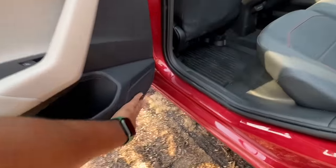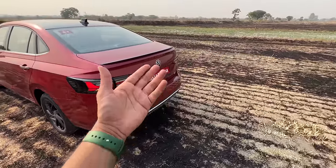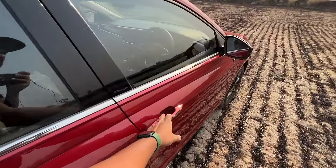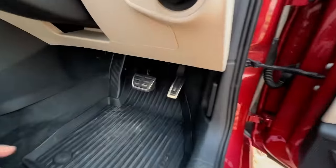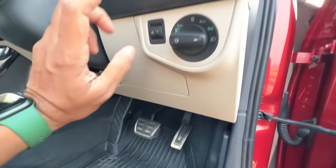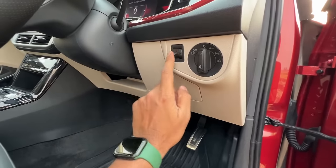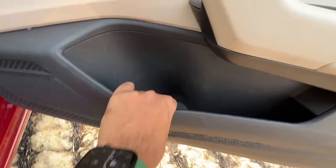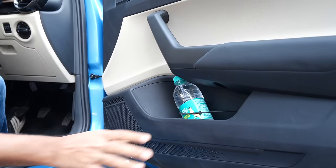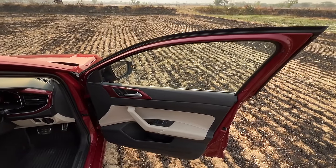These are the speakers — it gets an eight-speaker system which is standard from the base trim, meaning even the lower variant gives you good bang for your buck. Getting inside to the front — because this is the GT line, it gets chrome finishing on the pedals, a proper dead pedal, automatic headlights, and automatic wipers. Hard plastics are in plenty. There's a headlight leveler and the door pockets are big at the front, but the elastic strap found in the Slavia for securing items is missing here.